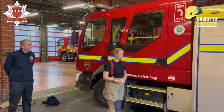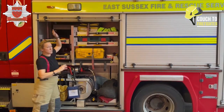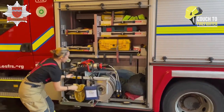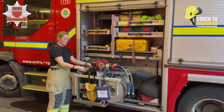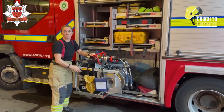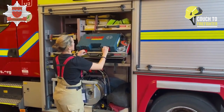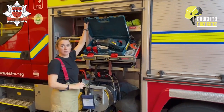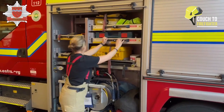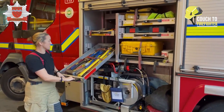Now we're going to look at some of the equipment on our fire engine. We don't just attend fires — we also attend car accidents. As you can see, these are big pieces of equipment that can cut the roof of a car off, so if someone's stuck in a car we can get them out. We also have saws to cut people free from things such as railings, and other tools and equipment linked to those sorts of rescues.